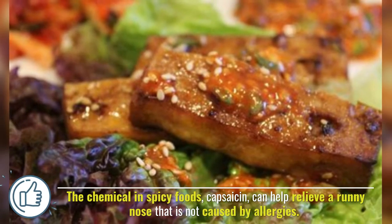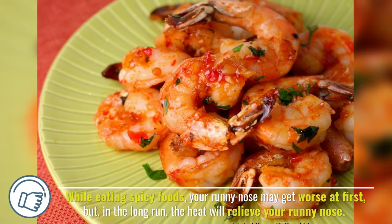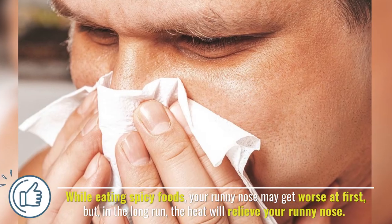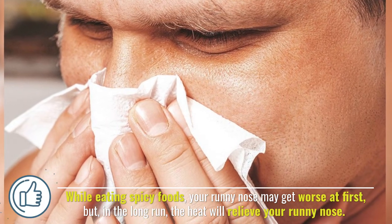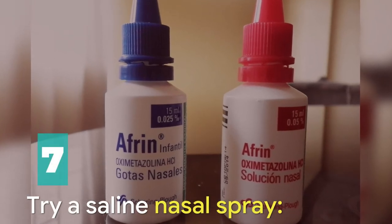Number six: eating spicy foods. The chemical in spicy foods, capsaicin, can help relieve a runny nose that is not caused by allergies. While eating spicy foods your runny nose may get worse at first, but in the long run the heat will relieve your runny nose.